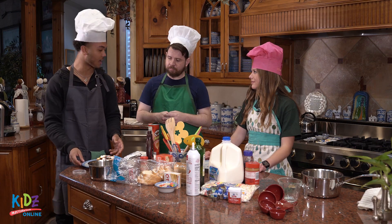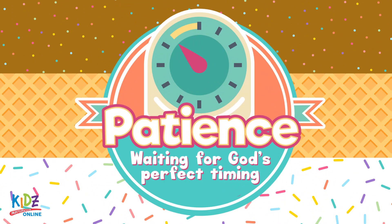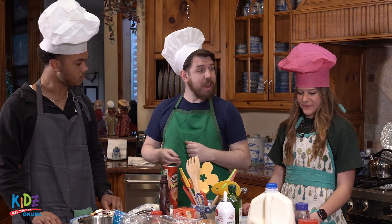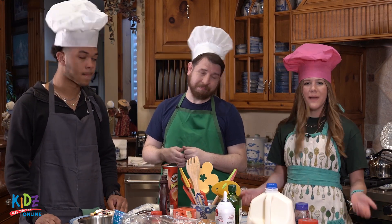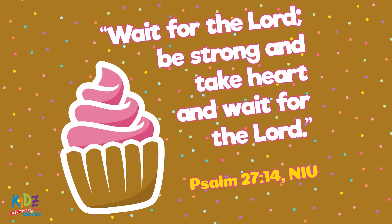I'll say, Vincent, you could use our life app for this month: Patience. Patience is waiting on God's perfect timing. Just like you need to wait to put the peanut butter on the correct side of the bread. Isn't that right, Chef Emily? Right. And the Bible tells us in Psalms 27:14, "Wait for the Lord, be strong and take heart and wait for the Lord."